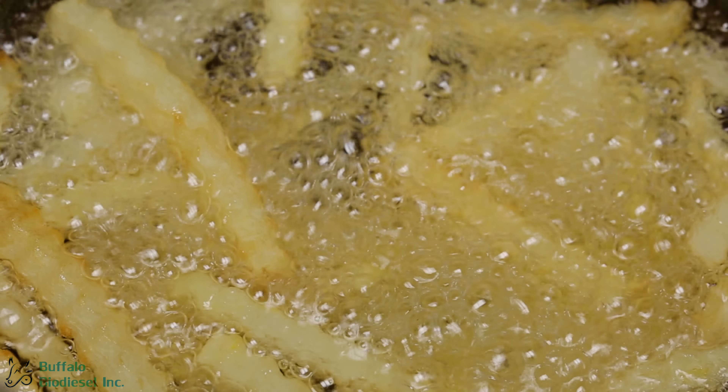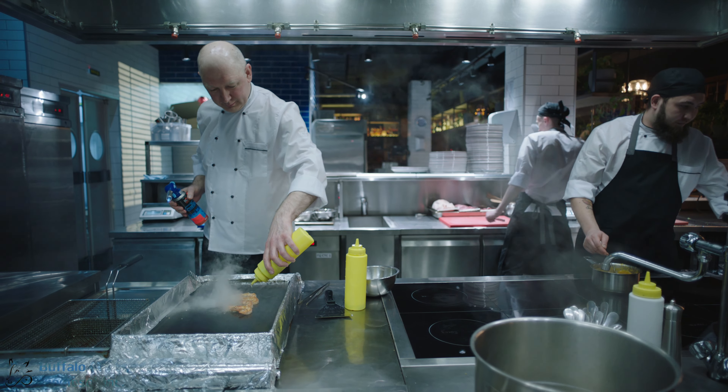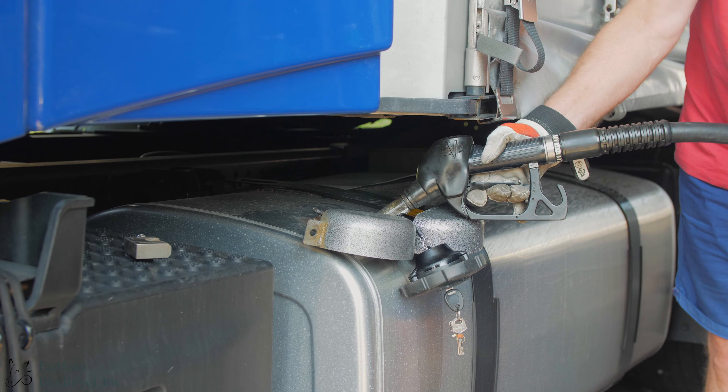At Buffalo Biodiesel, we turn this into this. Buffalo Biodiesel works with restaurants all over the country to collect and use their unwanted used cooking oils into a clean burning alternative fuel known as biodiesel.